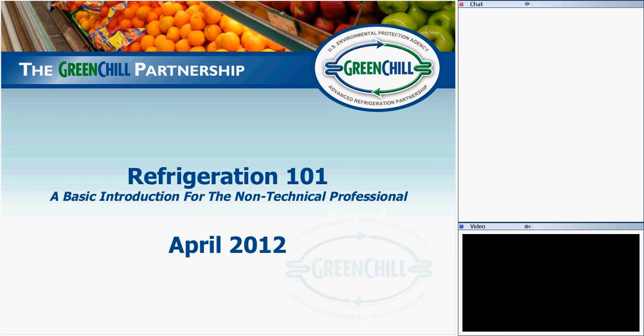Thank you, Keeley. Good afternoon everybody. Today we're going to be covering a very introductory level review of refrigeration. It's tailored for the non-technical professional in order to help those involved with refrigeration — either from a procurement standpoint or ownership standpoint — better understand some of the things we've been talking about over the last few years with refrigeration system designs and equipment.